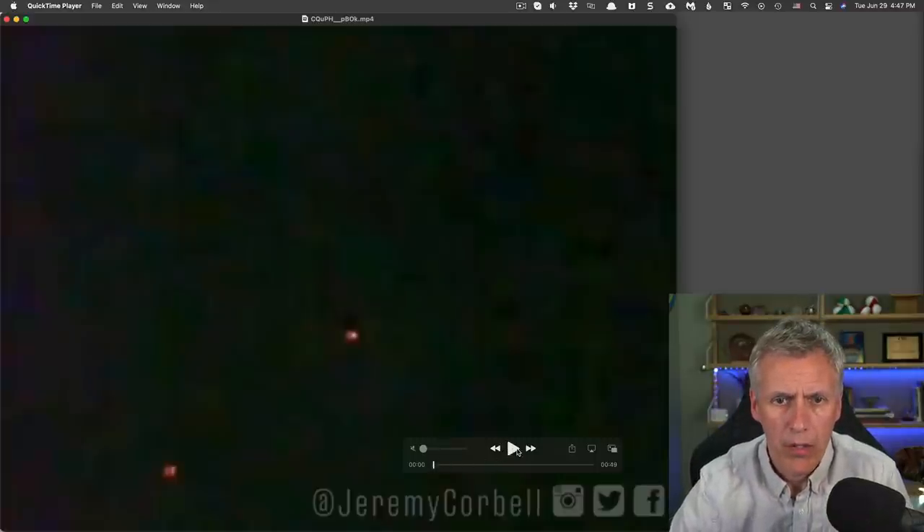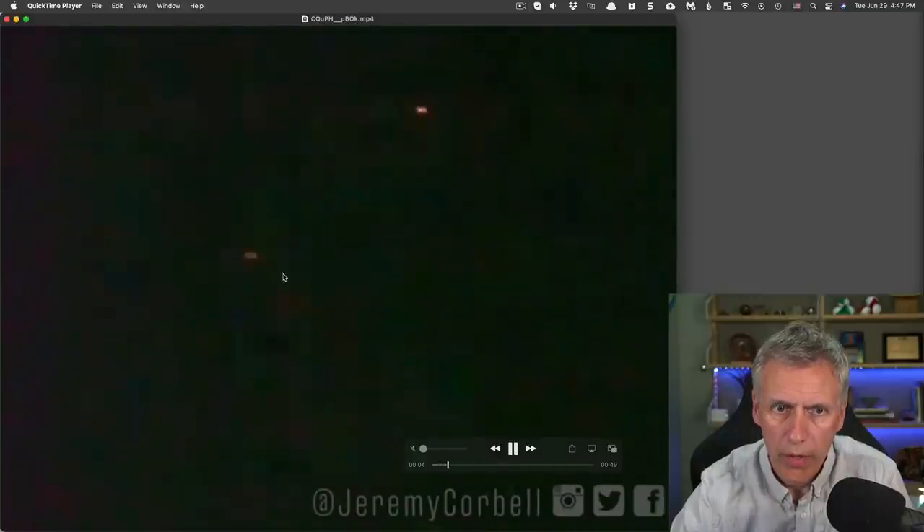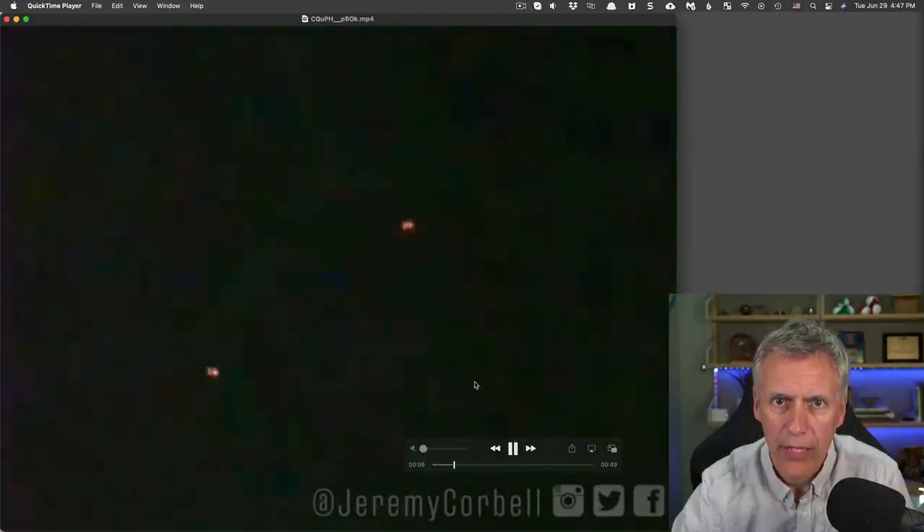This is a quick take on a new UFO video released by Jeremy Corbell. It shows what looks like two sets of lights, both kind of a pair of lights, and they're flashing. The camera appears to be really zoomed in — we can see grain in the background. The things move around and kind of look red sometimes, but then sometimes they look white. I think the redness is mostly just an artifact of the camera.